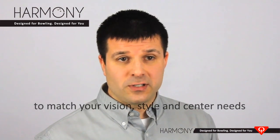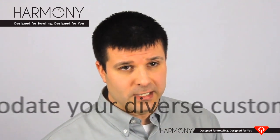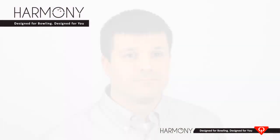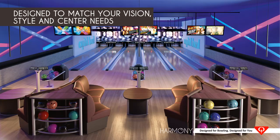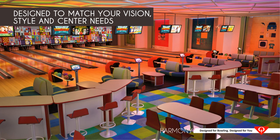To match your vision, style, and center needs; to accommodate your diverse customers' needs; and to make maintenance easy and cost-effective. Harmony is the only solution designed to match your vision, style, and center needs better than creating your own custom furniture.